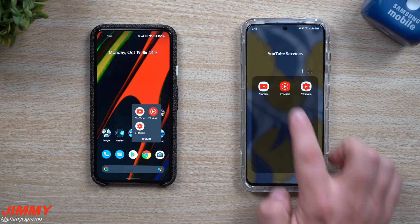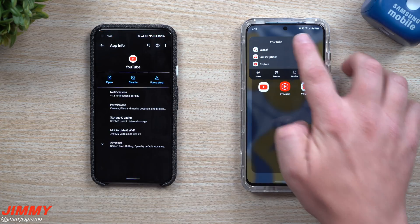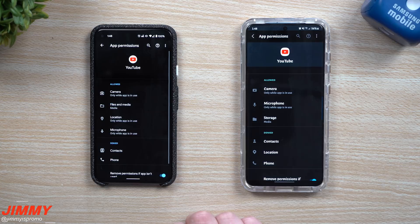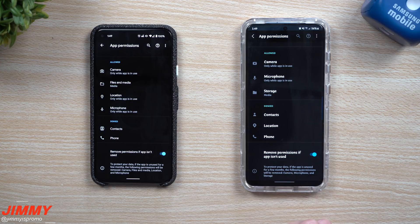The first feature we'll cover is dealing with permissions. Go right inside of YouTube — press and hold on the app icon, go inside of the app information on both phones, then go right inside of permissions. One thing that was added brand new is this option right here: 'Remove permissions if app isn't used.' It's a way to protect your applications — if an app is unused for a few months, probably two or three months, the permissions will basically just be removed.